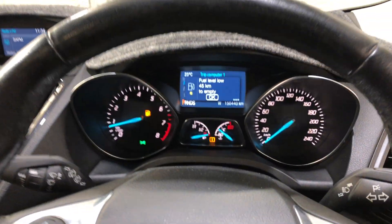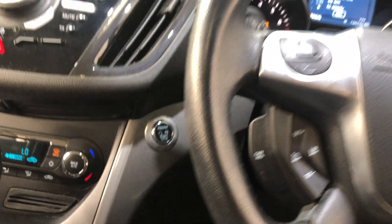This car has travelled 150,000 kilometres on the clock. There's also a push button start that comes with a set of keys and a full set of mats.